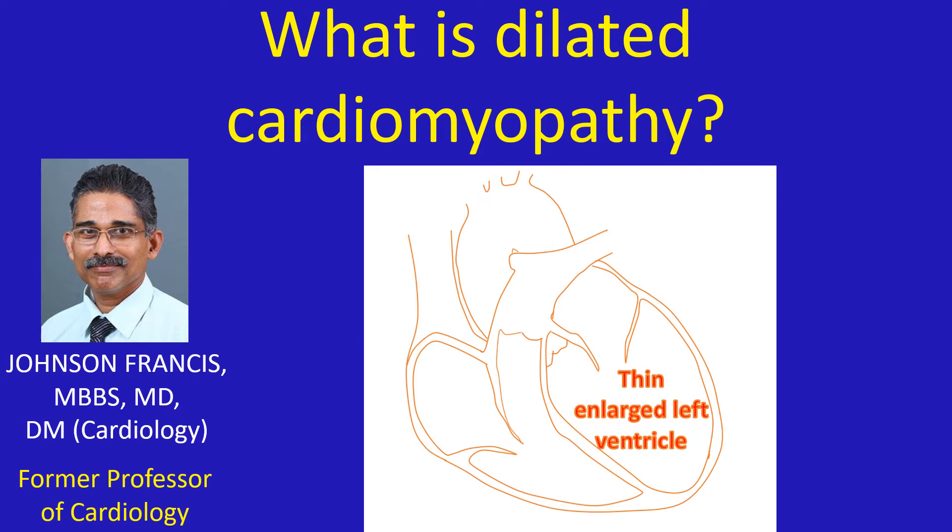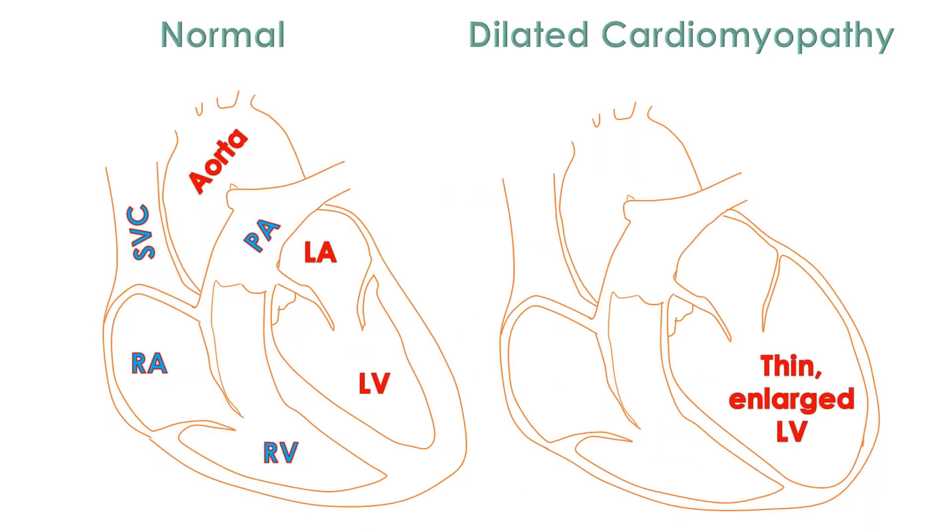Dilated cardiomyopathy is a disease of the heart muscle in which the contractile power of the heart muscle gradually decreases. Unless it is due to a reversible cause which can be rectified, the disease is usually progressive. It predominantly involves the left lower chamber of the heart, which becomes progressively thin, weak, and dilated. Occasional cases have been noted in which the progression halts at some stage and remains stable for a long period.